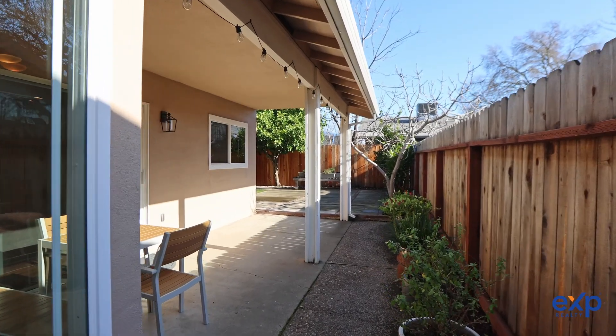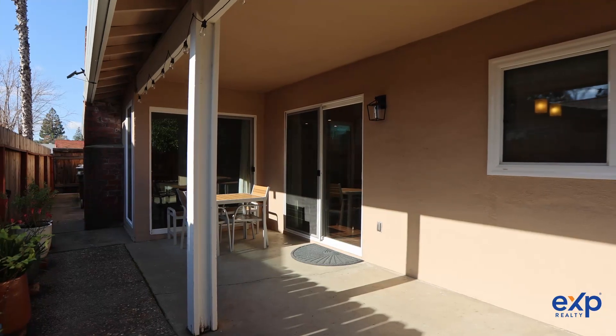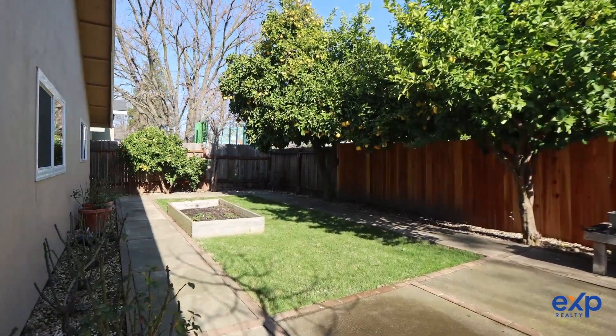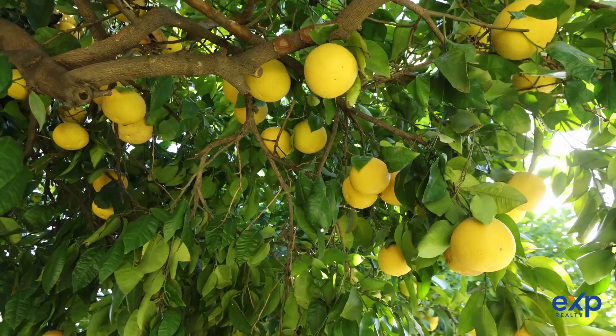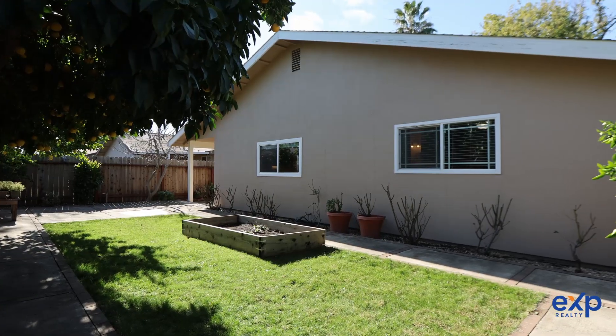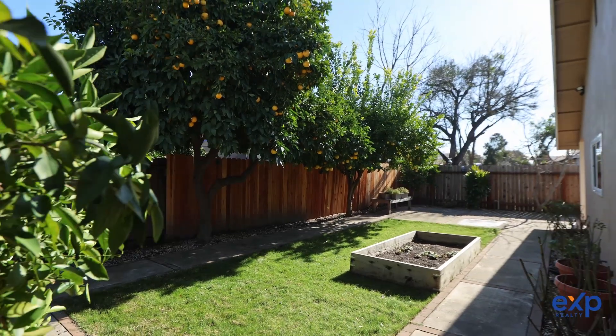Look at all the space you have in your park-like yard offering garden boxes and an abundance of citrus trees such as navel orange, lemon, lime, grapefruit, and a fig tree. Imagine you could have your very own private fruit orchard. This home has been very well maintained and lovingly cared for.